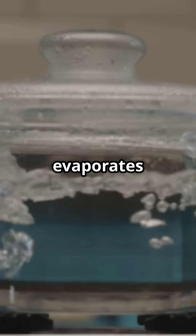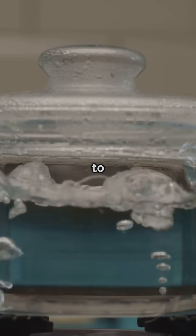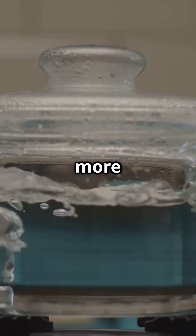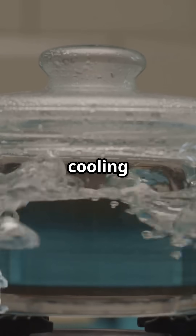Evaporation: hot water evaporates faster, reducing the volume that needs to freeze. Convection currents: hot water creates internal currents that may distribute heat more efficiently, accelerating the cooling process.